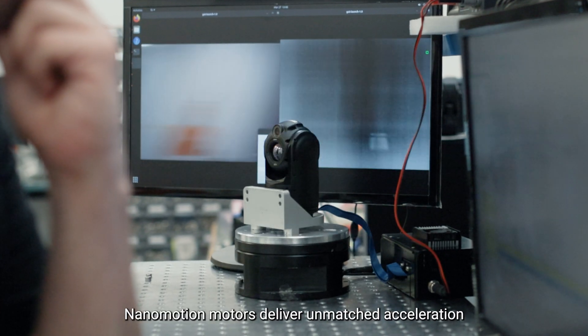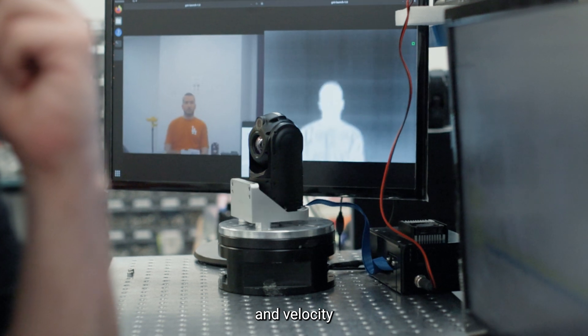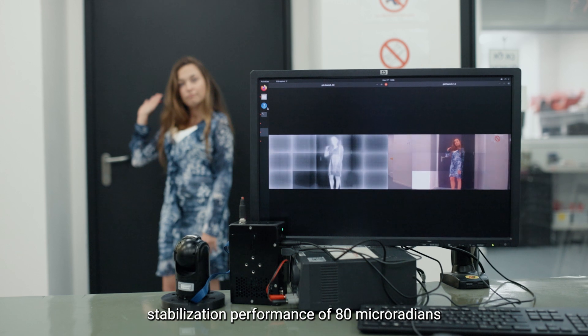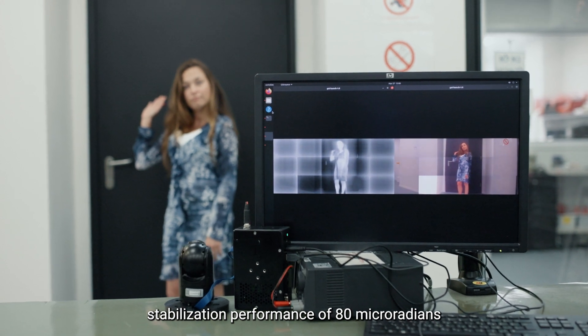Nanomotion motors deliver unmatched acceleration and velocity, leading to a highly efficient gyro-stabilized mechanism that delivers an impressive stabilization performance of 80 micro-radians.